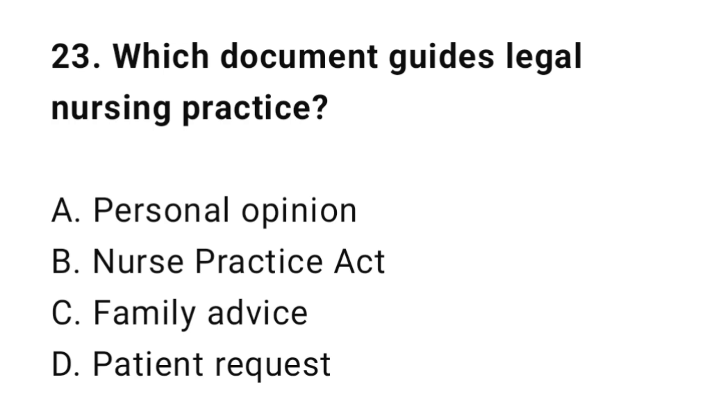Question 23: Which document guides legal nursing practice? The correct answer is B: Nurse Practice Act.